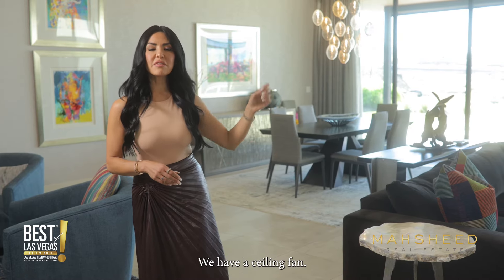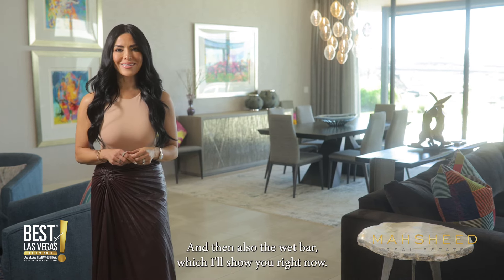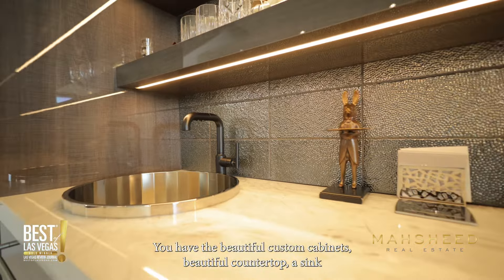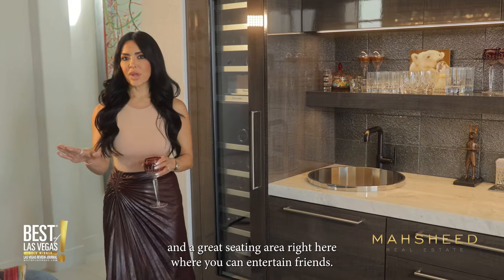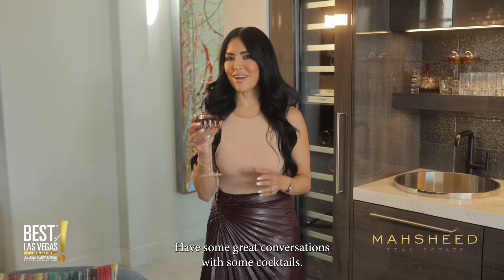You have the beautiful fireplace, a ceiling fan, and a gorgeous chandelier in the dining area. And then there's the wet bar. I love this area with the fabulous custom wet bar — beautiful custom cabinets, beautiful countertops, a sink, a wine fridge, and a great seating area where you can entertain friends and have some great conversations with cocktails.